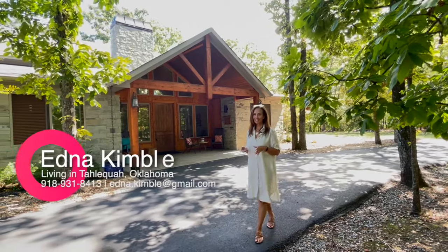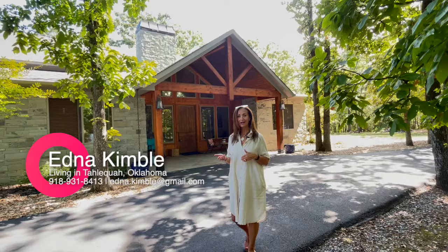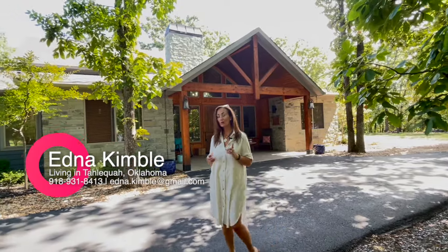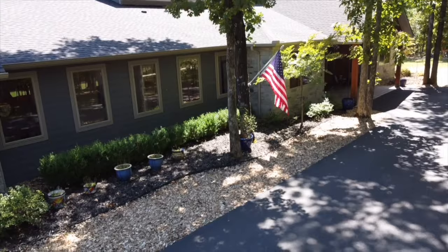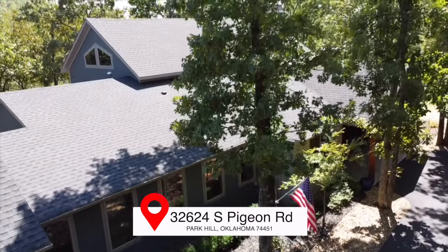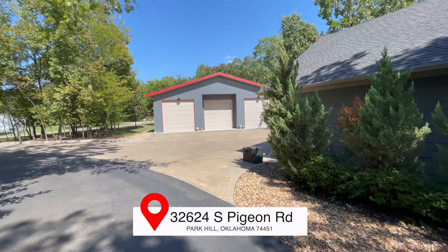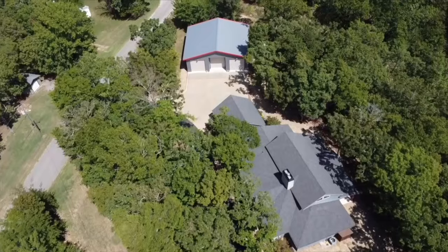Welcome to Lake Tinkiller. Today we have a special treat for you. This modern craftsman style home was custom built with one owner. This home has every update and upgrade that you would possibly want, from the post-tension slab to the 2x6 exterior walls and foam insulation — this home has everything for low maintenance.